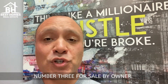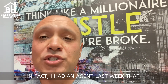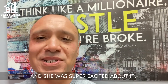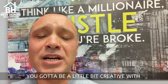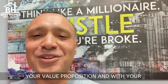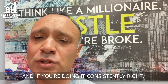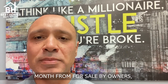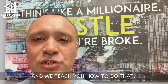Number three: for sale by owners. We have agents in the company that utilize this lead source. In fact, I had an agent last week that got a for-sale-by-owner listing at $675,000 down in Queen Creek — she was super excited about it. For sale by owners still list with agents right now. You've got to be a little bit creative with your value proposition and your commissions. But if your messaging resonates with a for sale by owner and you're doing it consistently, you're going to get one to two listings a month from for sale by owners, and they will pay you commission.